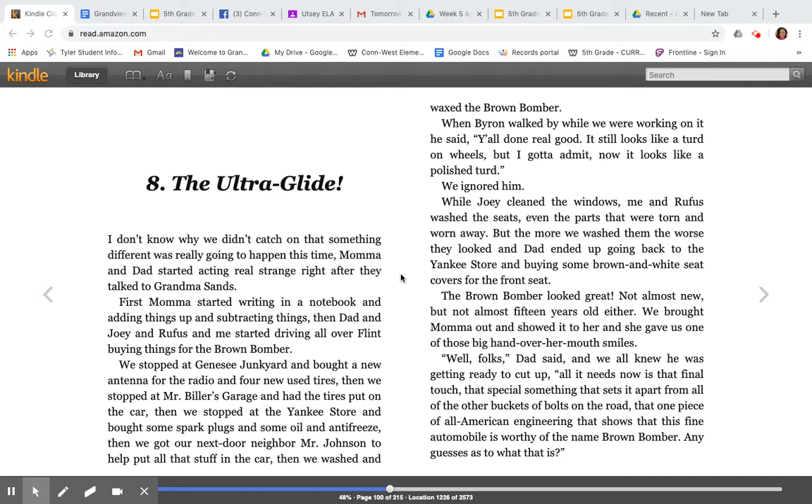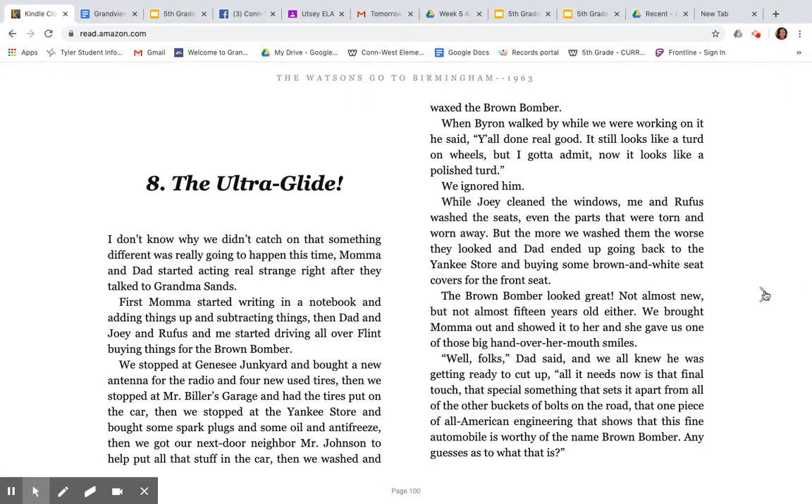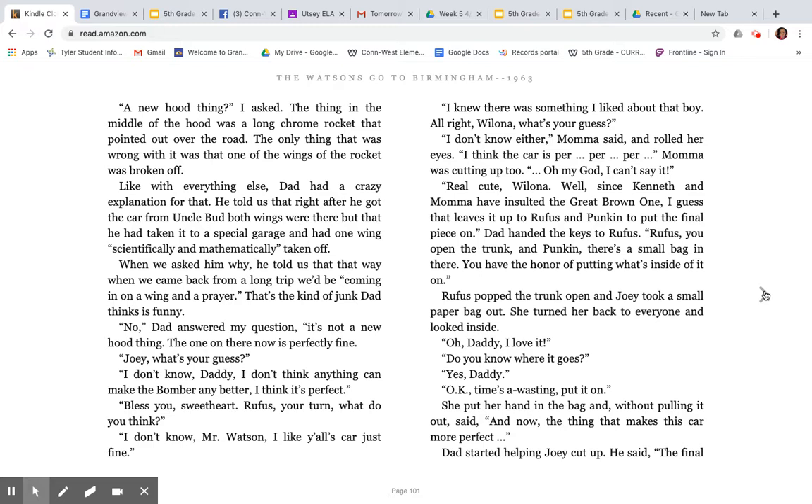We brought Mama out and showed it to her and she gave us one of those big hand-over-her-mouth smiles. 'Well, folks,' Dad said, and we all knew he was getting ready to cut up. 'All it needs now is that final touch, that special something that sets it apart from all the other buckets of bolts on the road. That one piece of all-American engineering that shows that this fine automobile is worthy of the name Brown Bomber. Any guesses as to what that is?' 'A new hood thing?' I asked. The thing in the middle of the hood was a long chrome rocket that pointed out over the road. The only thing wrong with it was that one of the wings of the rocket was broken off. Dad had a crazy explanation — he told us that right after he got the car from Uncle Bud, both wings were there, but he had taken it to a special garage and had one wing scientifically and mathematically taken off. When we asked him why, he told us that that way, when we came back from a long trip, we'd be coming in on a wing and a prayer. That's the kind of junk Dad thinks is funny.